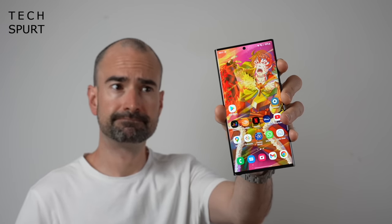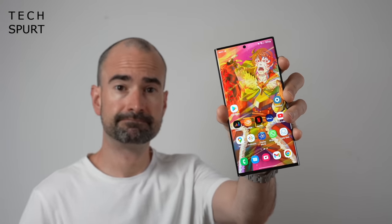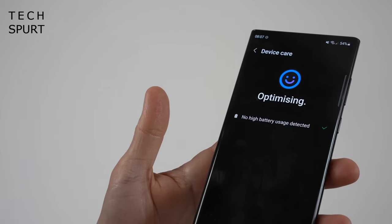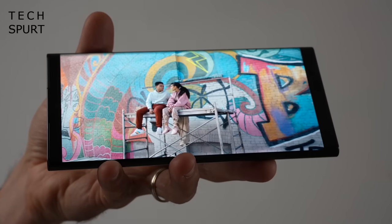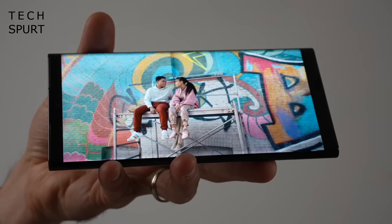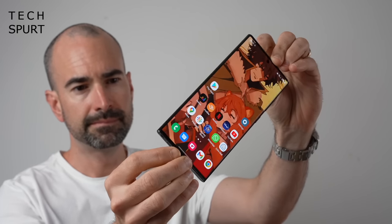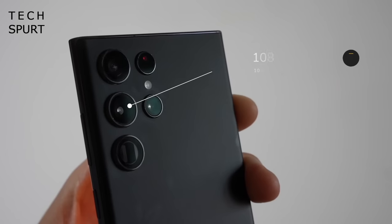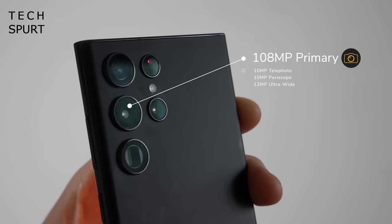Good news for vlogging fans — you can capture 4K resolution video using the front facing selfie cam at 30 or 60fps, which very few other smartphones allow. Audio comes through loud and clear. If you can't quite stretch to the S23 Ultra's asking price, you might find a good deal on last year's S22 Ultra — the Exynos chipset isn't as impressive as the Snapdragon but the optics are still mightily impressive if not quite as outstanding in low light.